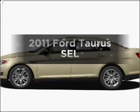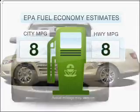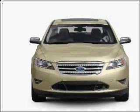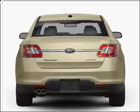Presenting the 2011 Ford Taurus. This is the set of wheels you've been looking for. Low emissions and the good fuel economy offered in this vehicle are important to you and to the environment. With a reliable six-cylinder engine that responds smoothly to its six-speed automatic transmission.